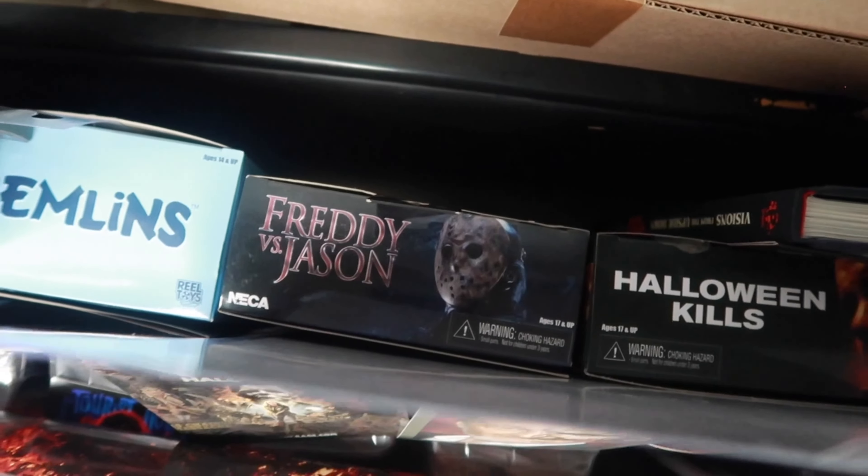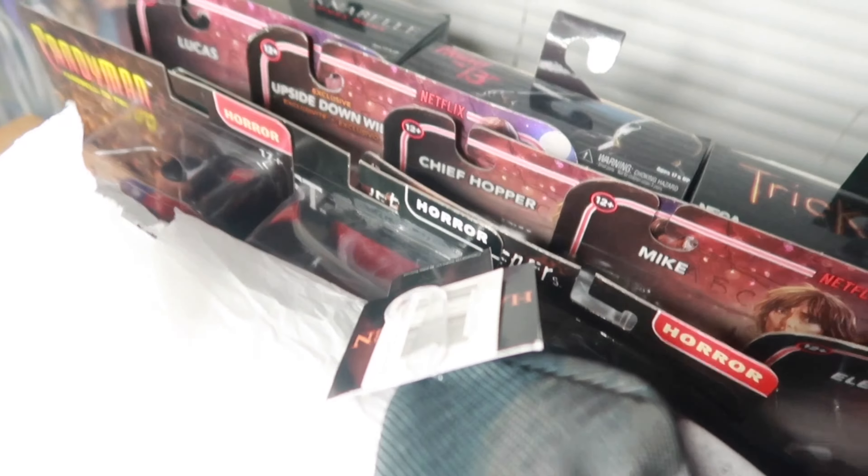I have a Lost Boys NECA David right there. I have the It Chapter 2 NECA, Halloween Kills, Freddy vs. Jason NECA, Gremlins — I think that's Stripe actually. I have Sam from Trick or Treat, 2009 Jason, Annabelle, and every Stranger Things figure you can think of. I have Candyman, Jeepers Creepers, and Reagan from the Exorcist. Some more Us Funkos, a couple VHS's, scare fresheners, Nightmare Toys — one of my favorite stores. There's some stuff back here, but it's more Stranger Things stuff.